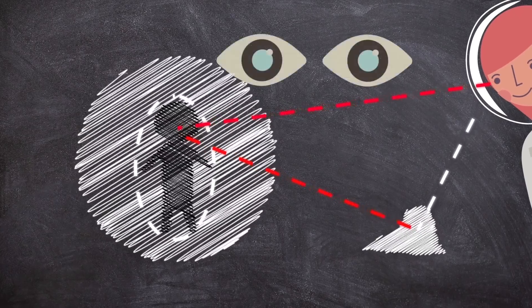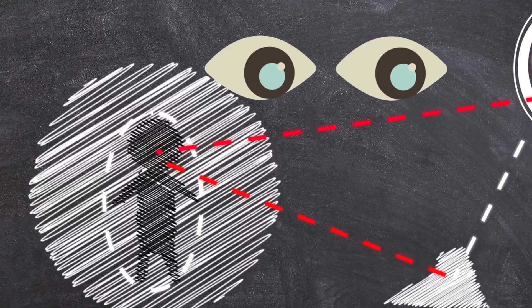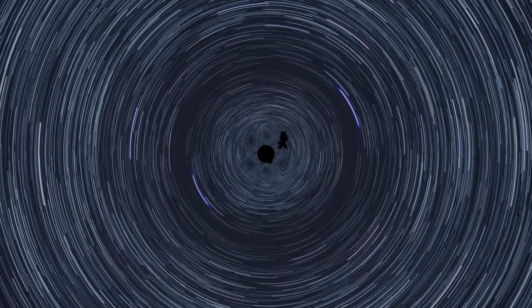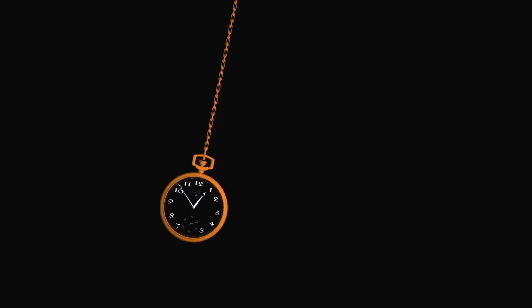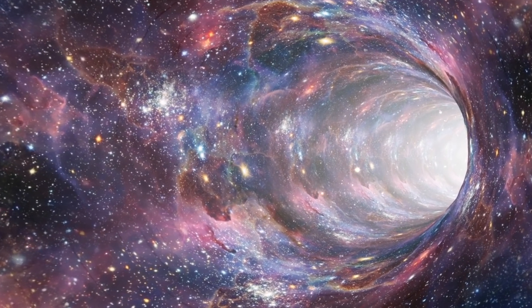Unfortunately, there'll be no third person who could simultaneously see you both outside and inside the black hole. As you fall, space-time will become more and more curved, and towards the center it will be infinitely curved. This point is called the gravitational singularity. Space and time cease to have any meaning here. All the laws of physics as we know them no longer work.